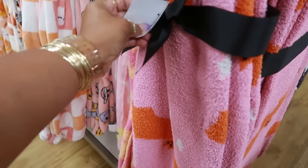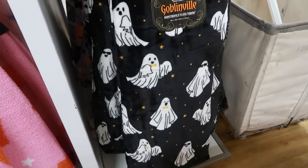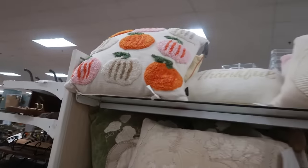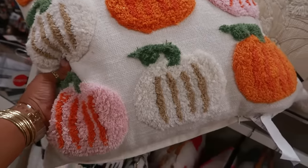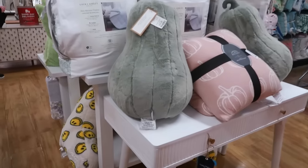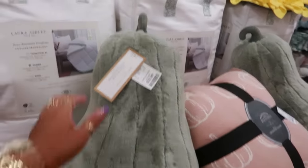Magaschoni is thirty for this one, that one is seventeen. Oh, this one is pretty — look at that pillow. This is twenty-five.